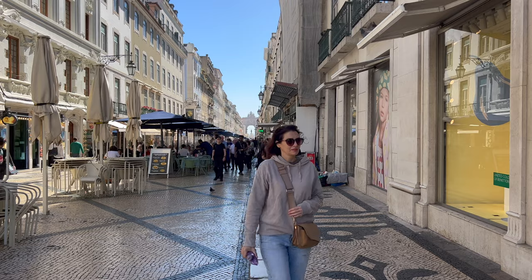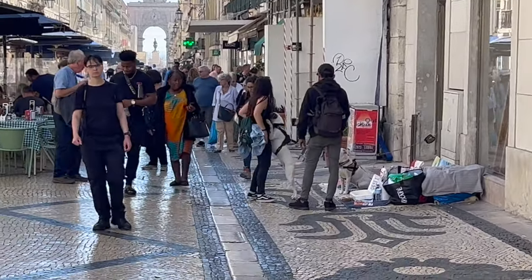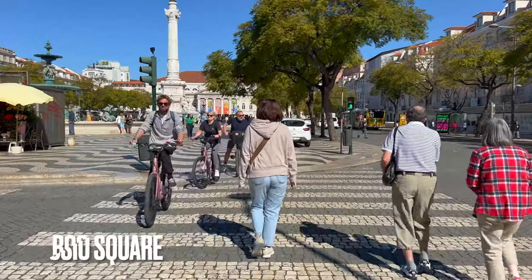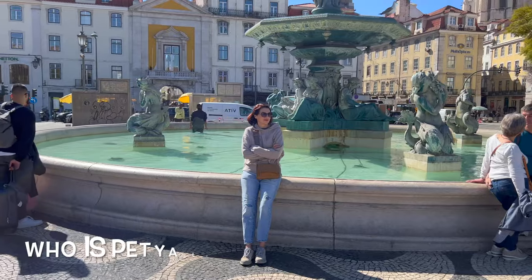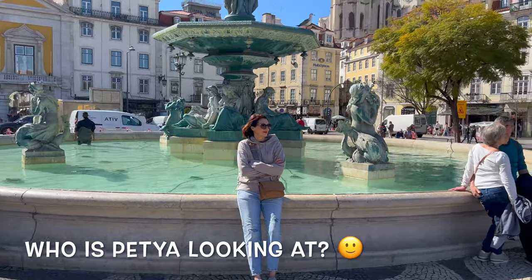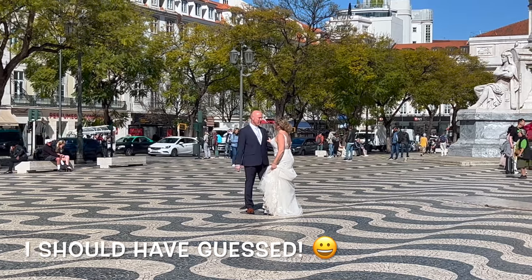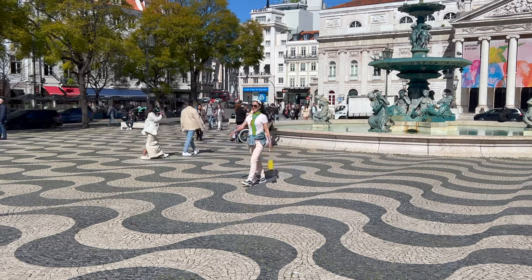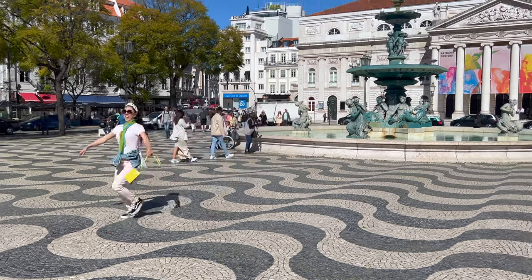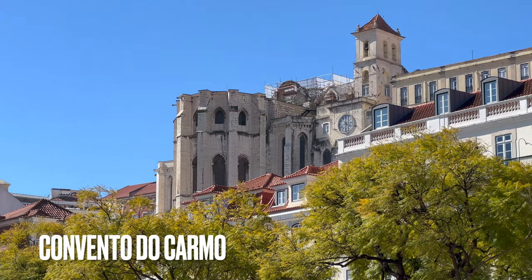Next on the list are two beautiful squares and a church. And that's the open-sky ruins of Convento do Carmo, which we'll visit later today.